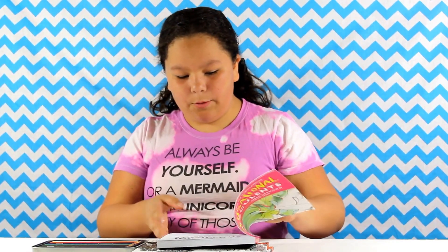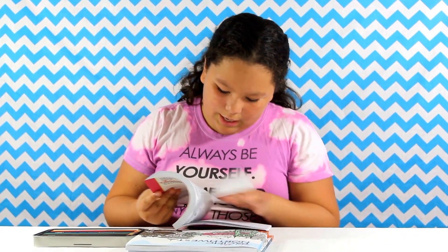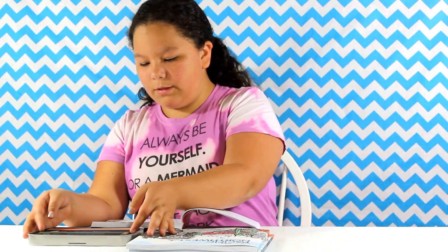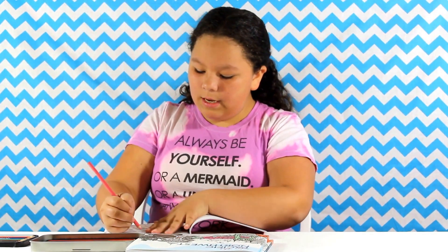I'm going to be coloring in one of the books, which I really like. I skimmed through all of them, but I think this one has to be my favorite because it has plants and I love plants. I like this rose one. So I have some colored pencils here, nothing too fancy, and I'm just going to use some of these colors and see how the book works with colored pencils.